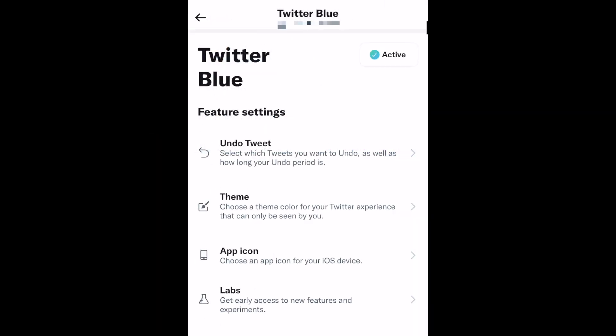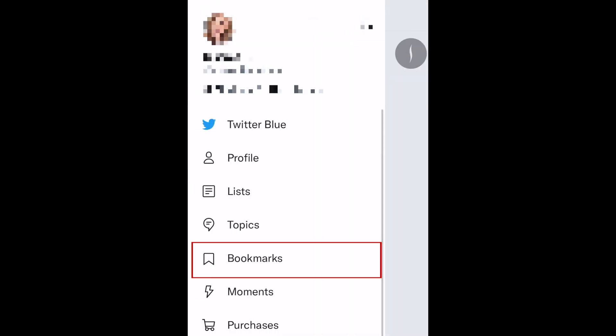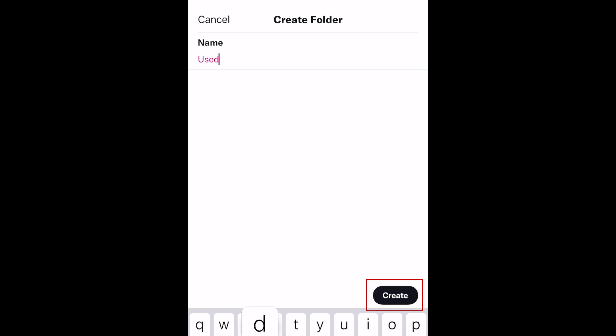Another great feature you'll get access to is folders for your saved content. This makes it easy to sort tweets you've bookmarked into categories. To make a folder, open your bookmarks, then tap the New Folder icon in the bottom right corner. Add a name for your folder and hit Create.